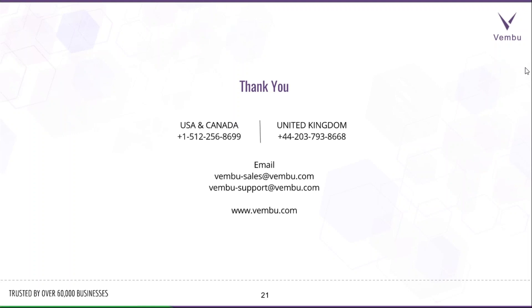Thank you once again to everyone who joined today's webinar. If you have any questions, reach us anytime — through chat, email, or phone — and we'll be glad to help. A 30-day trial is available if you're ready to test the product. We have many more features coming, with updates and enhancements on the way. Thank you for joining and have a wonderful day. Goodbye.